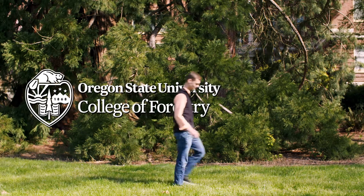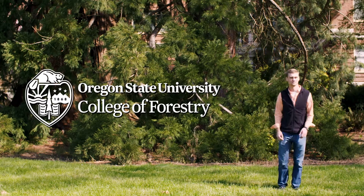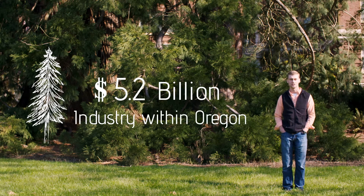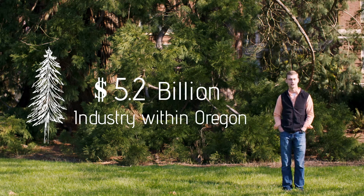My name is Preston Green and I'm a dual master's student at Oregon State University studying sustainable forest management and business. I study the productivity and cost as well as the soil impacts of cable-assisted harvesting.